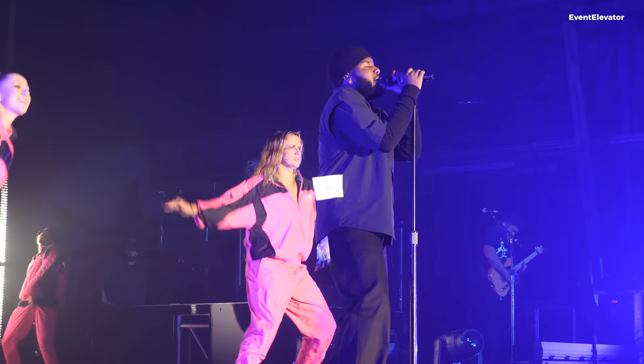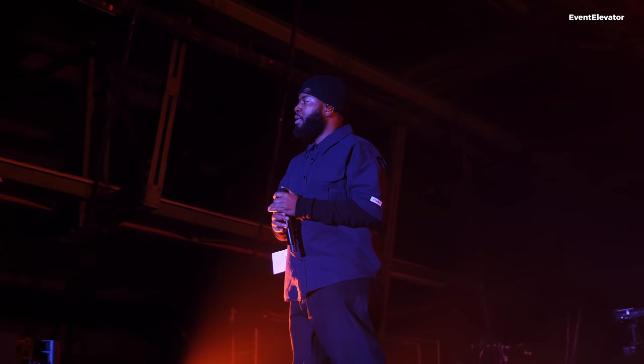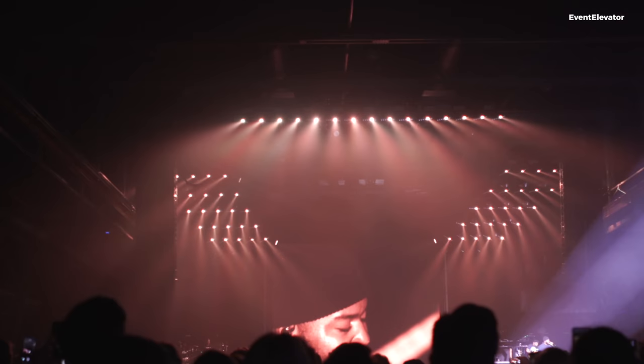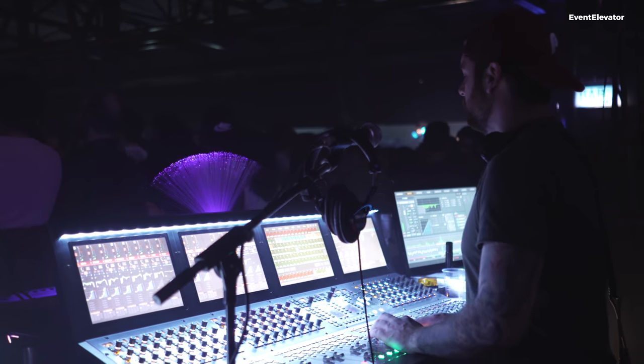We use the DPA d:facto and Shure Axient Digital for Khalid's vocal — that's been one of the best-sounding capsules we've been able to use for him. It has great rejection and just takes his voice really well. Almost everybody on stage uses 1964 in-ear monitors from the Shure PSM 1000s, and we're lucky enough to be able to get that worldwide with tons of support from 1964 — they've been really great to us.